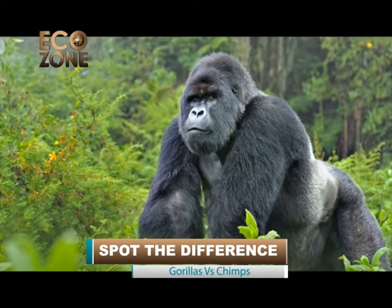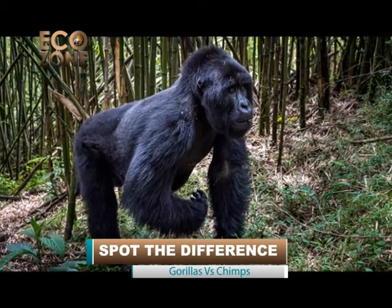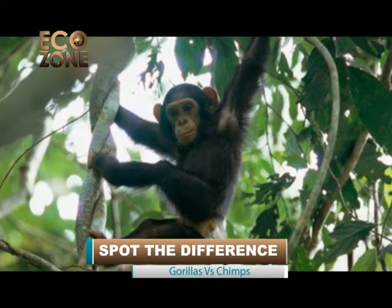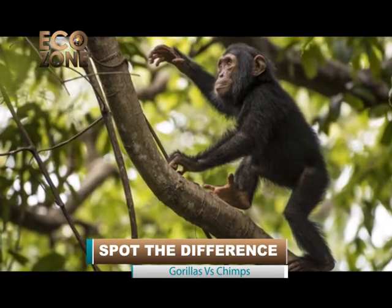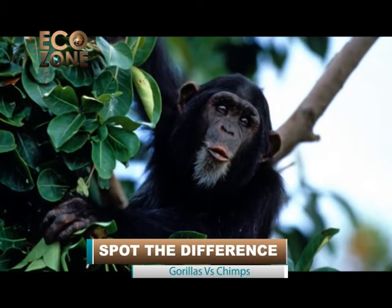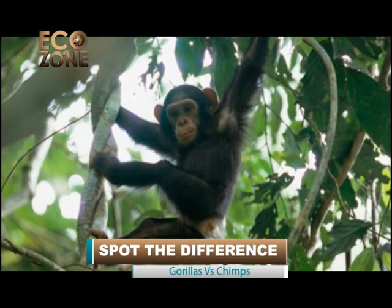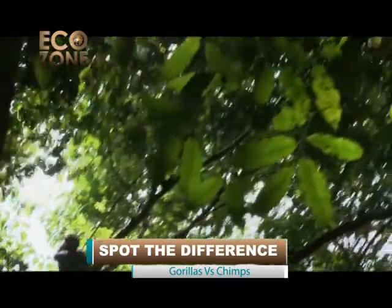Locomotion. Both gorillas and chimpanzees are quadrupedal — they walk on all fours. Their food requirements take them long distances on the ground and into the trees. Whereas the gorilla is essentially terrestrial, climbing trees with caution, chimpanzees are best characterized as arbo-terrestrial, being equally at home in the trees as on the ground. In the Budongo Forest, they were observed to spend about 75% of their time in trees. Brachiation — swinging and leaping from branch to branch — is a feature of chimpanzee behavior but not of gorillas. Hanging from thin branches by one or more limbs is a typical feeding position of chimpanzees.